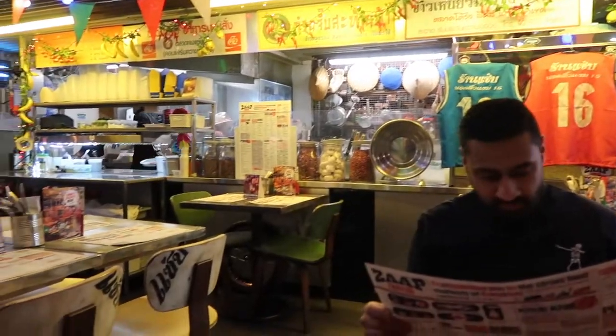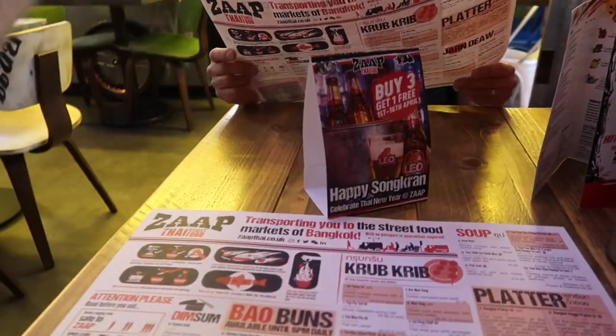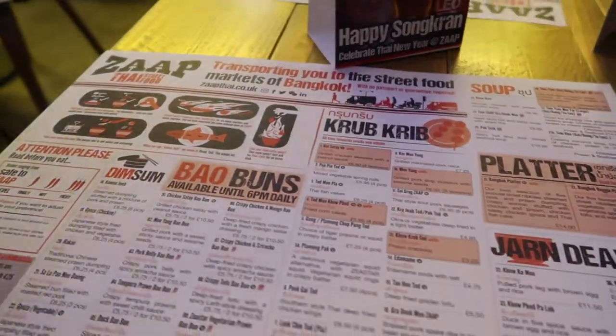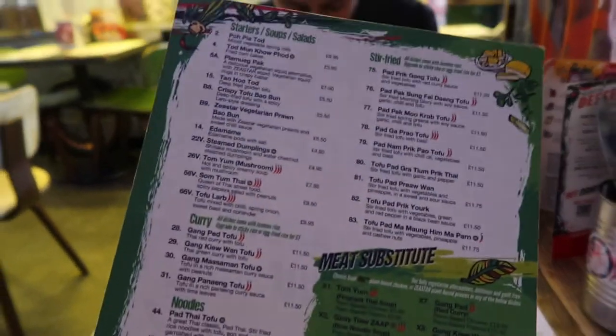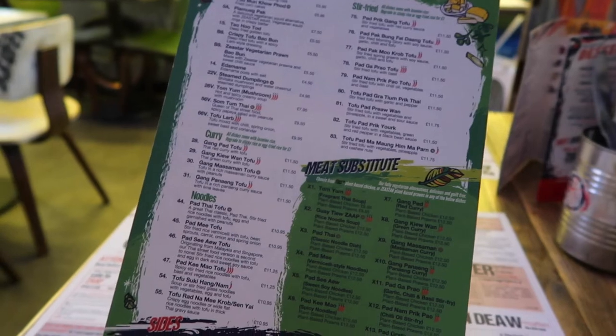We've come to Zap Thai Street Food for some lunch. We're not massively hungry but we have a boat trip booked. They've got a vegetarian menu with so many different choices — it's quite overwhelming. I don't think we're going to do starters because it's too much food. You can choose from a plant-based chicken or plant-based prawns — I'm so going to go for that. And if you look at the regular menu, they've got so much choice.